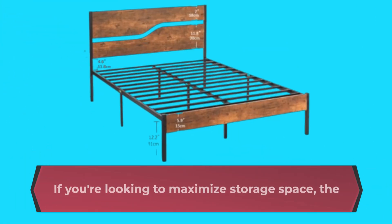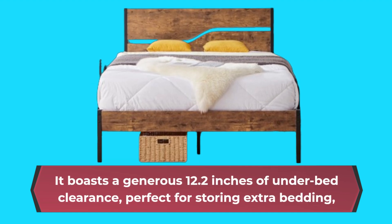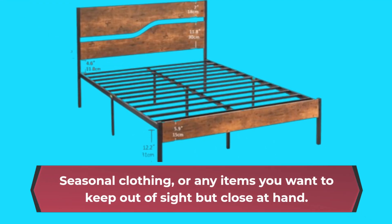If you're looking to maximize storage space, the Vasello Platform Bed Frame won't disappoint. It boasts a generous 12.2 inches of under-bed clearance, perfect for storing extra bedding, seasonal clothing, or any items you want to keep out of sight but close at hand.